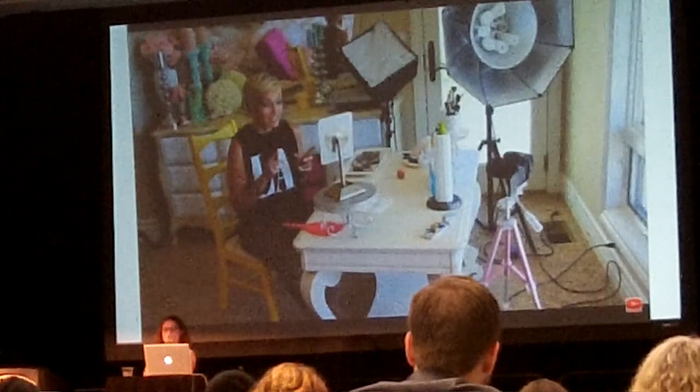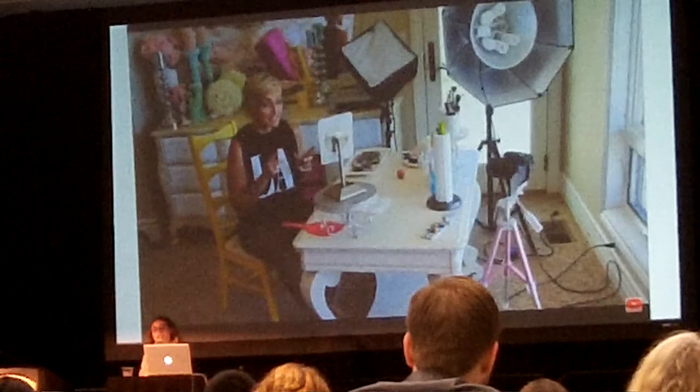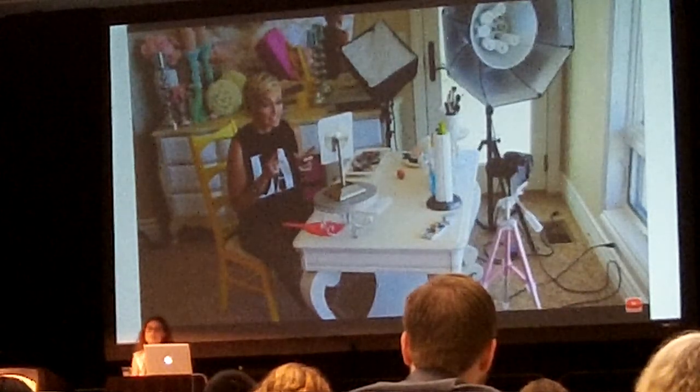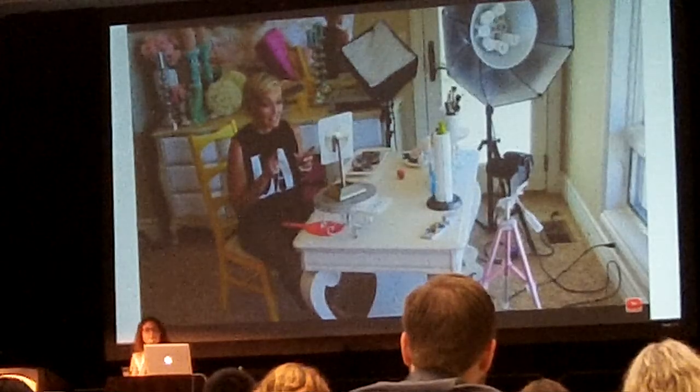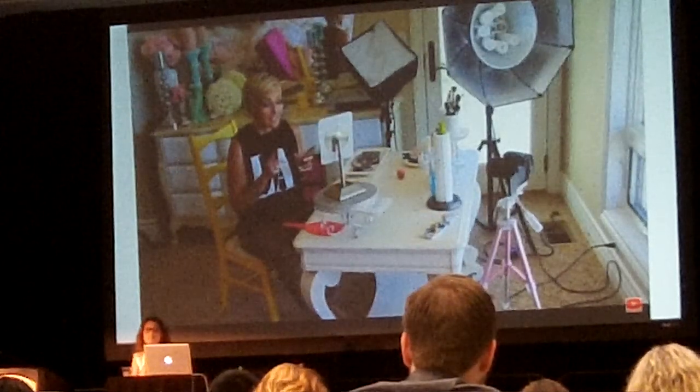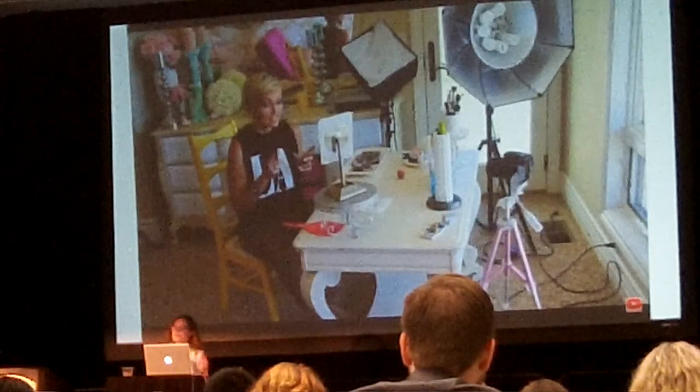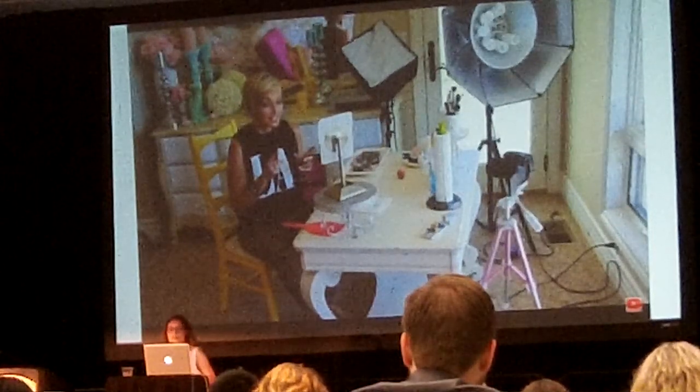This is also a really good example of lighting. She does have all these big lights, but actually the best lighting is always going to be natural light. If you can set up your set in front of a window, that's going to be your best option — although you have to make sure you don't film when the sun is setting or rising because that will mess up your lighting.